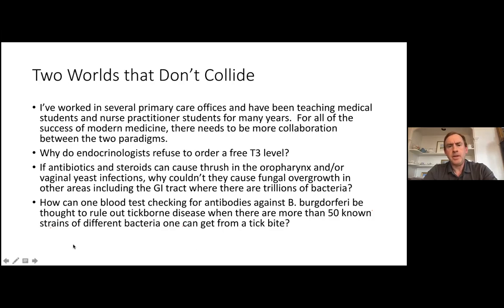There really needs to be more collaboration between the traditional and integrative worlds. We have tens of thousands — hundreds of thousands — of dedicated, intelligent medical professionals. We really need to harness their dedication, intellect, and training to make the most progress on things like ME-CFS and fibromyalgia. I've been teaching students for a long time, and I really don't see much collaboration. The worlds are still apart and seemingly growing farther apart.